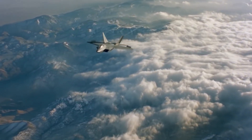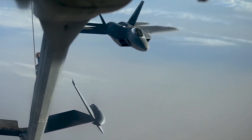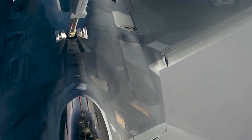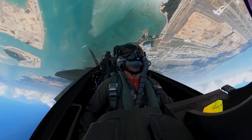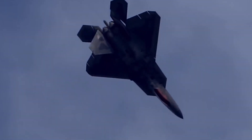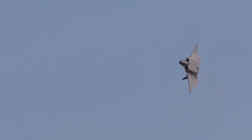So, how is this fighter aircraft still being used even after 25 years of production? How is the F-22 Raptor so special compared to other fighters? Hold on to your seats as we take off with one of the most famous fighter aircraft of all time.